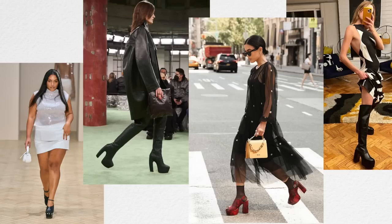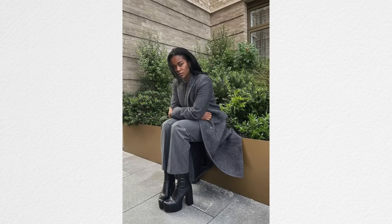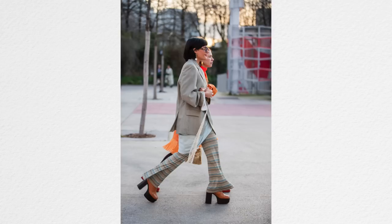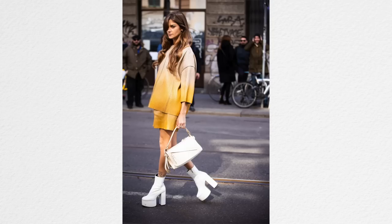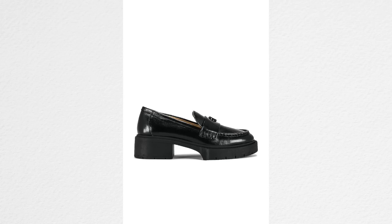Of course, as I mentioned earlier, platforms are a big trend for 2022 in general. They started in 2022, got bigger, and now for fall, platforms are going to be everywhere. If you like shoes with platforms, pick a shoe — any shoe — you can find it with a platform: loafers, platform boots, platform heels. If platforms are your thing, you're going to have the best shoe year ever.